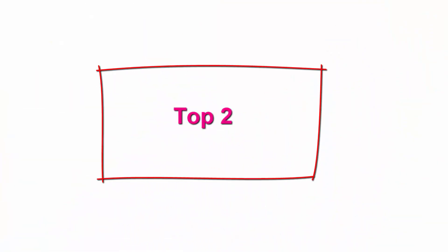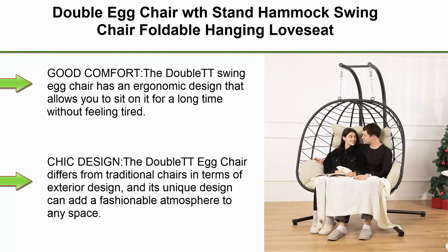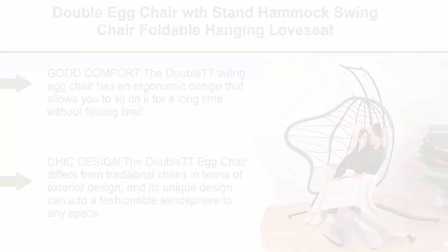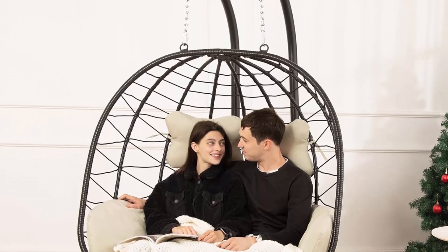Top 2: Double Egg Chair with stand — foldable hanging love seat, UV-resistant removable cushions, 700-pound capacity, for bedroom, balcony, and garden. The double egg swing chair has an ergonomic design that allows you to sit on it for a long time without feeling tired.